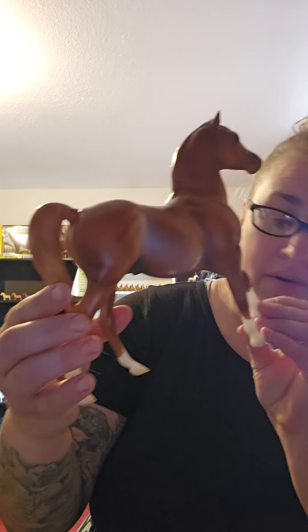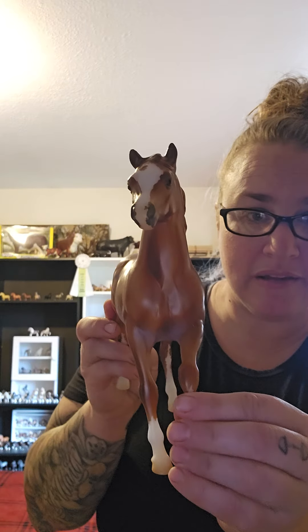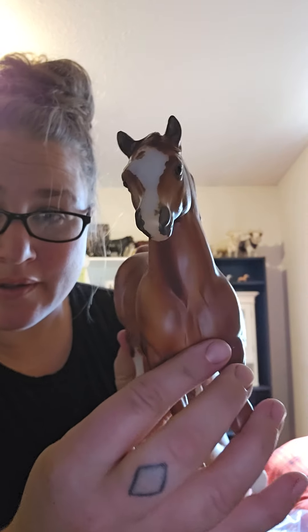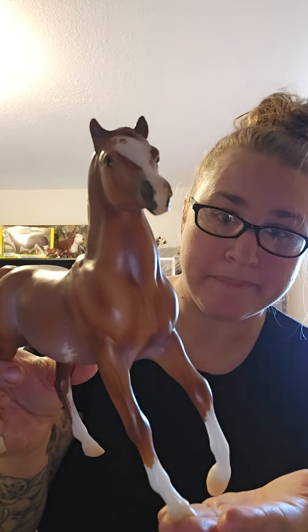I love this mold. I don't typically collect much for Classic Scale models, but I love, love, love this mold. Look at him — oh, he is lovely. Just lovely. Oh my goodness, I love him. Wow, he is beautiful. Oh my goodness, what a beauty.